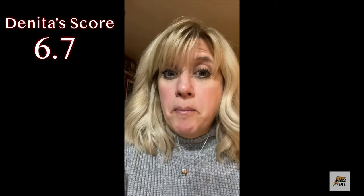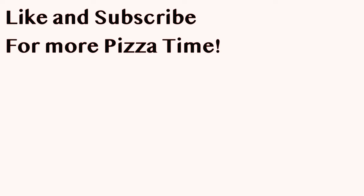I'm going to give it a 6.7. I'd get it again. That is Sean — we'll see you next time.